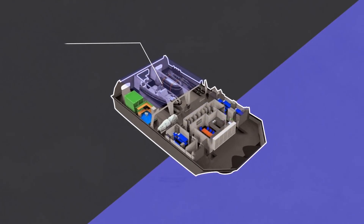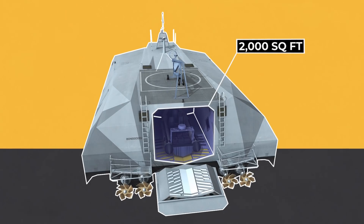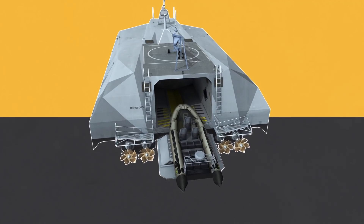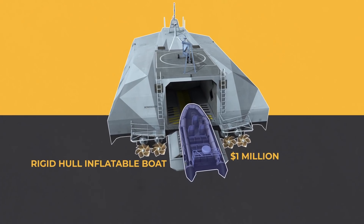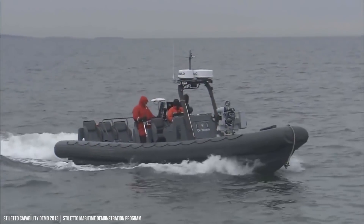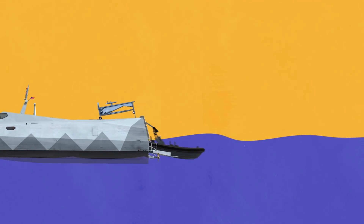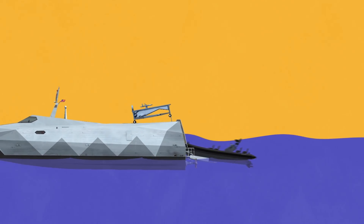The M-80 Stiletto has a 2,000 square foot reconfigurable cargo area, and that payload capacity comes in handy on secret missions. The first thing you'll notice is the $1,000,000 Rigid Hull Inflatable Boat, or RHIB, which can carry 12 Navy SEALs and is used to rescue hostages or destroy weapons factories. The RHIB exits into open water via the well deck, and the M-80's crane and cargo handling system pulls it back in when the mission is complete.